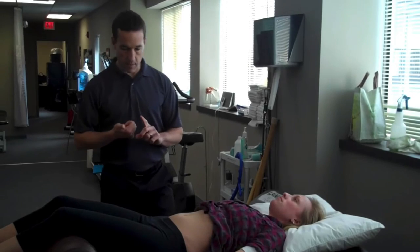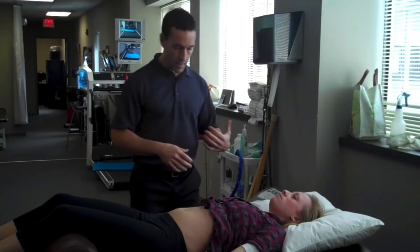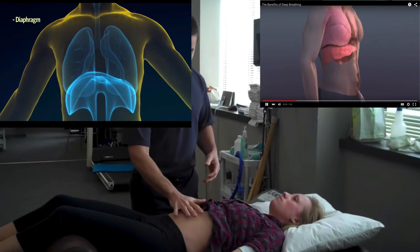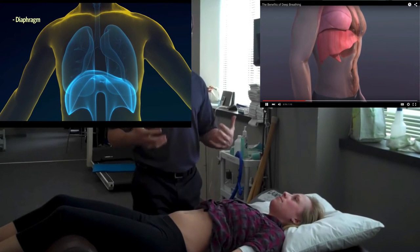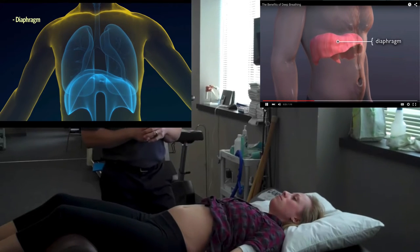As far as the diaphragmatic breath goes, when you breathe in, the diaphragm actually moves down and the stomach actually protrudes upward. That's the effect you want to get when you do a full, complete diaphragmatic breath. So let's have Heather do this just to show you.